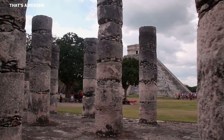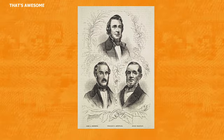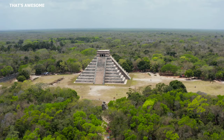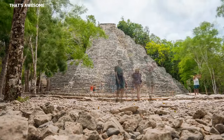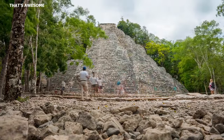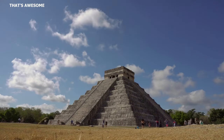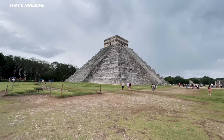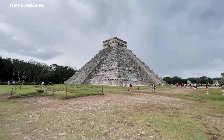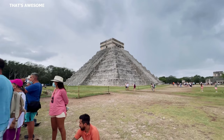A lot has been discovered about the Maya since the days when Stephens and Catherwood explored and documented the ancient ruins. For the present-day Maya, nothing of importance has ever been forgotten and the cycle of life continues as it always has. The pyramids, particularly those like El Castillo at Chichen Itza, stand as testaments to the ingenuity and advanced engineering abilities of the ancient Maya civilization.